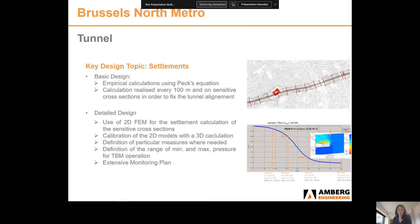During the various phases, Amberg performed different kinds of settlement calculations. During the basic design, this included empirical calculations every 100 m using Peck's equation. During the detailed design, we performed 2D FEM calculations on the most sensitive buildings, calibrated with a 3D Plexus model. This made it possible to define mitigation measures, a range of operating pressures for the TBM, and the monitoring program for almost 1,600 buildings in the project perimeter.